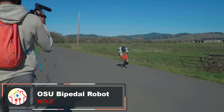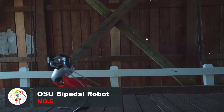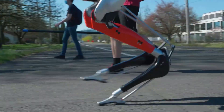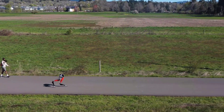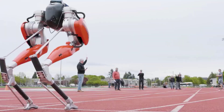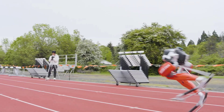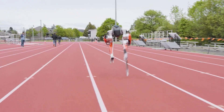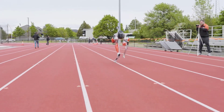Meet Cassie, a robot created at Oregon State University College of Engineering and produced by Agility Robotics. Funded with a $1 million grant from DARPA and intelligently modeled after the legs of an ostrich, this has helped it set the Guinness World Record for the fastest 100-meter run by a two-legged robot, completing the sprint in 24.73 seconds. While not human speed, it's impressive for a robot.